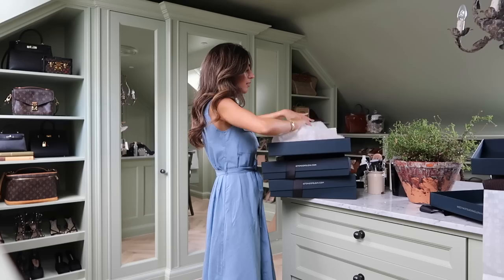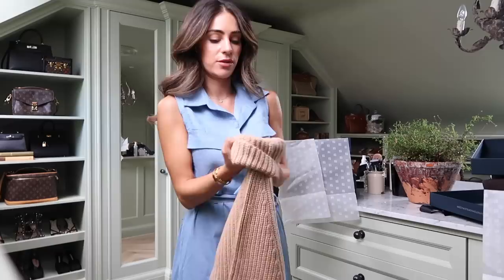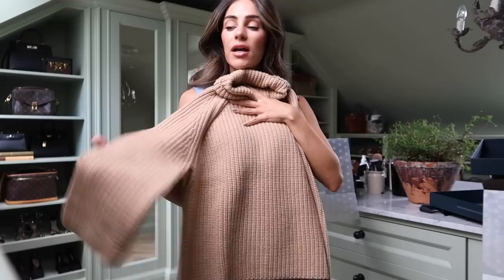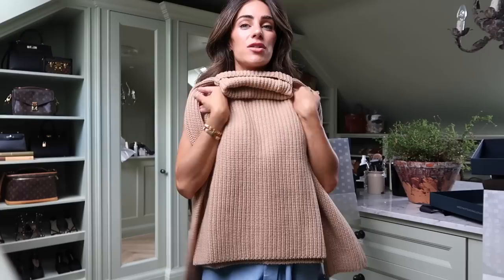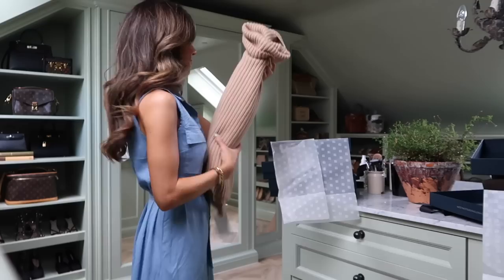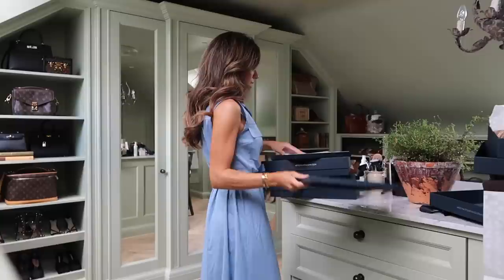I also ordered this beautiful blush-toned - almost in between blush and terracotta - roll neck boxy fit jumper with nice open sleeves. I thought this would be such a good colour and easy piece to throw on over leggings, jeans, or trousers to keep you cozy and warm. This is also 100% cashmere.